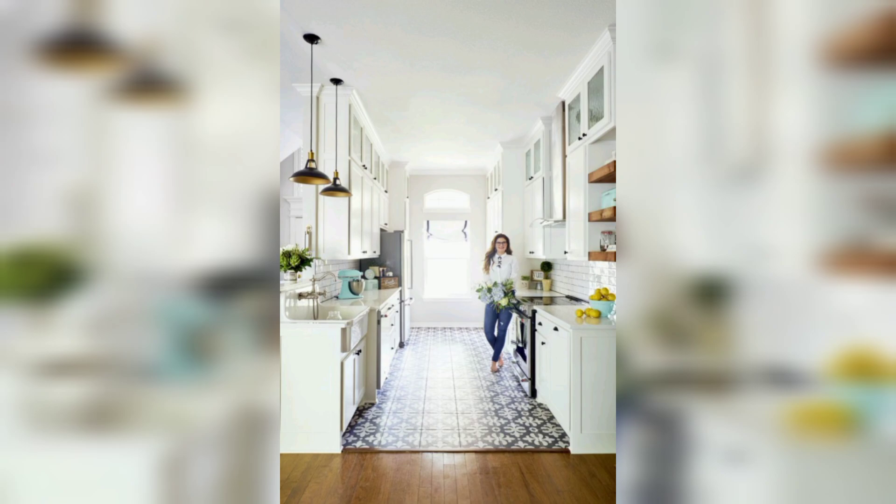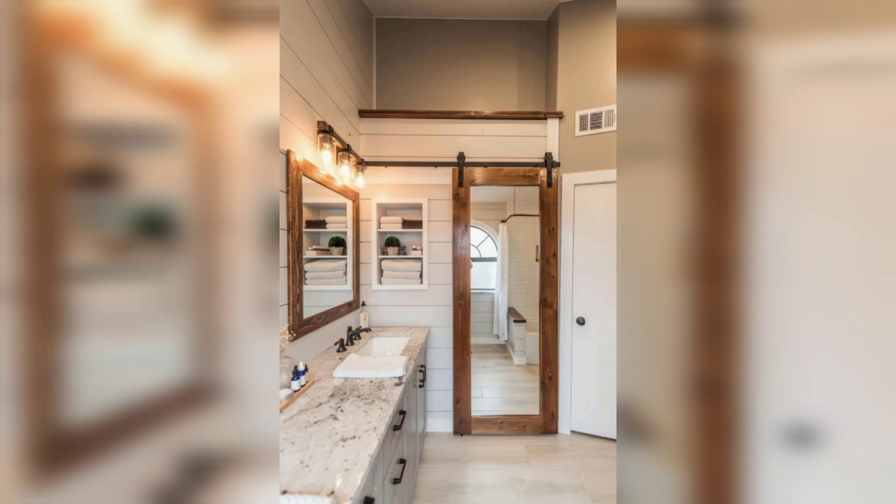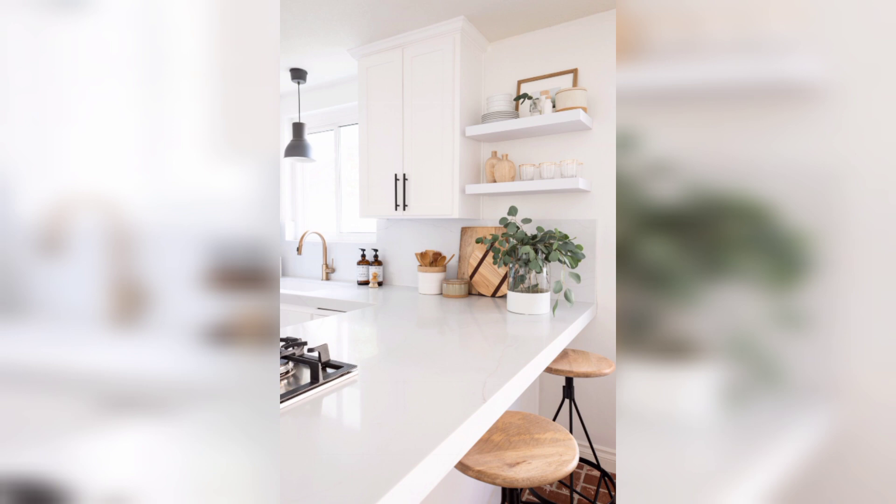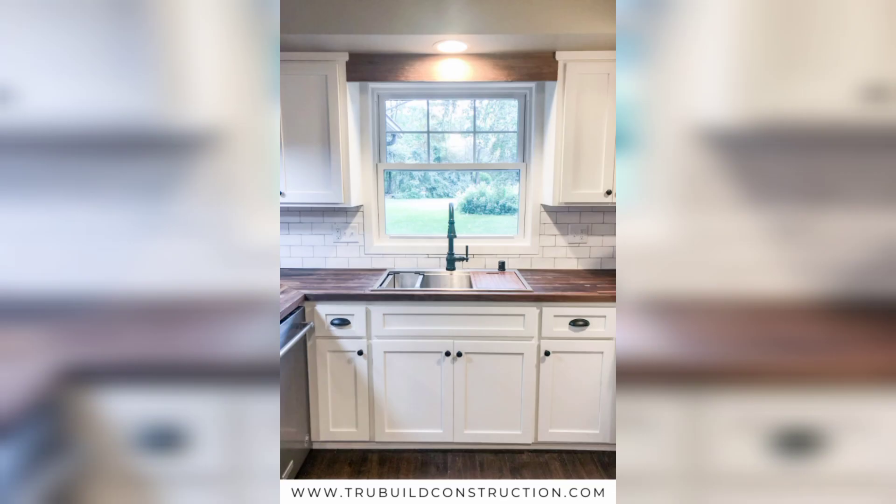Minimal kitchen design is all about simplicity, functionality, and creating a serene atmosphere. It's all about decluttering and maximizing space while still maintaining a stylish look. In this video, we will guide you through different aspects of minimal kitchen decor, from colors and materials to organization and smart storage solutions.